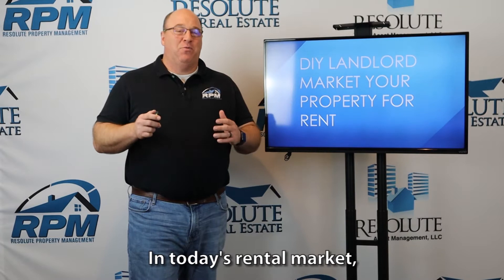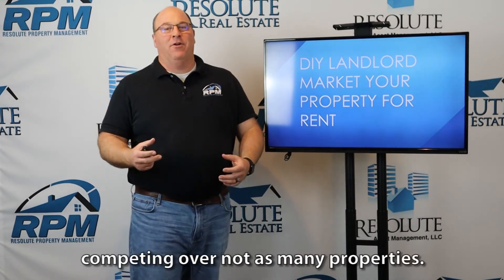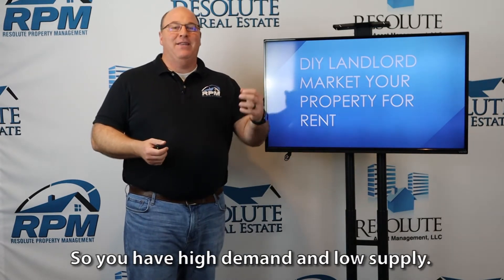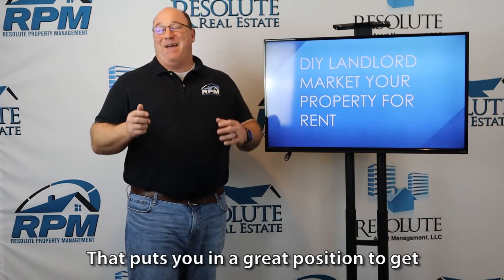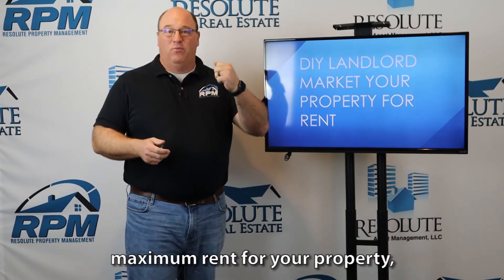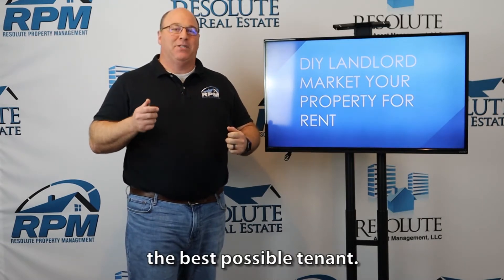Today's video will focus on marketing your property for rent. In today's rental market, we have lots of tenants competing over not as many properties, so you have high demand and low supply. That puts you in a great position to get maximum rent for your property and hopefully be able to place the best possible tenant.